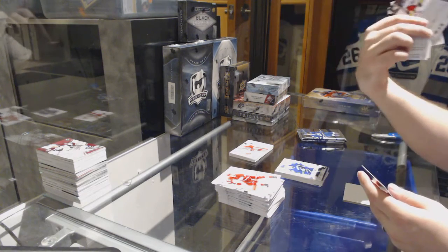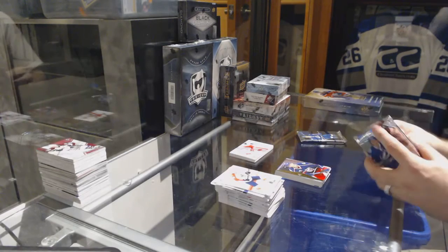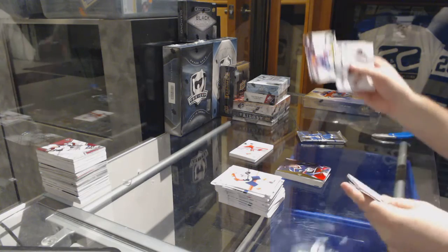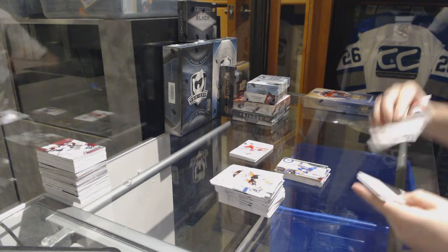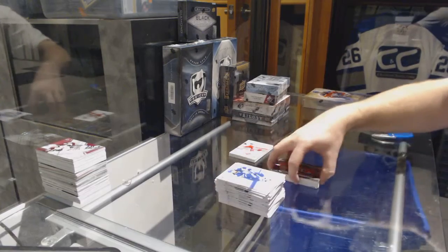We have a Retro Rookie of Wenberg for the Blue Jackets — Alex Wenburg. A Series 1 Update for the Oilers of Derrick Roy. And a Seacash Atri Ghetto for the Habs Moments.